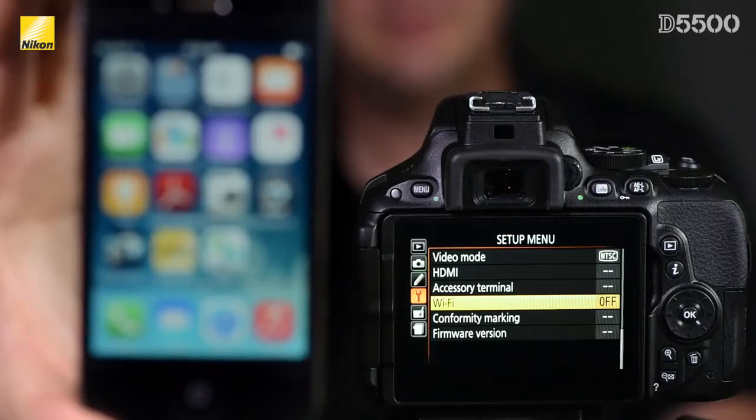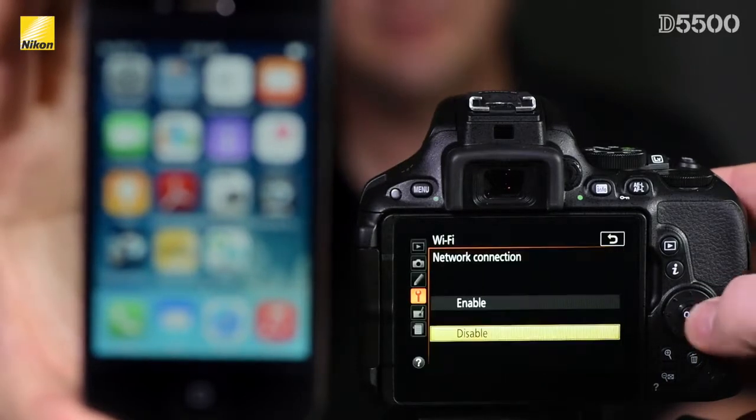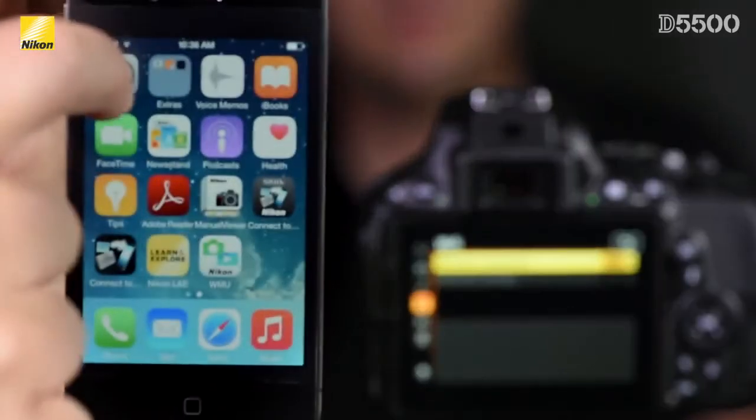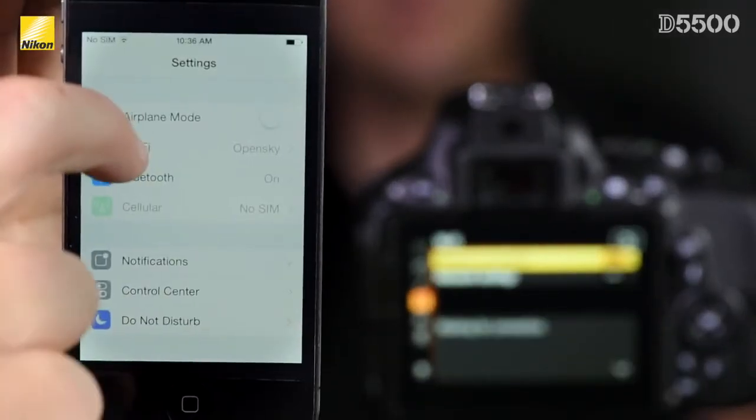Rather than having the camera attach to any nearby wireless network, the D5500 will create its own ad-hoc network, which your phone will then attach to. You do this just the same way as you would attach your phone to your home network, but instead you pick the Nikon camera.